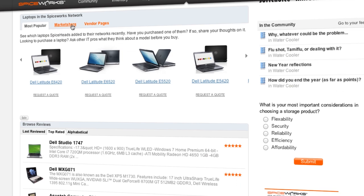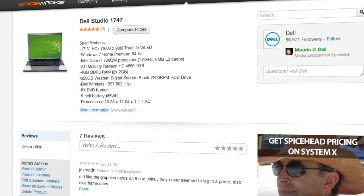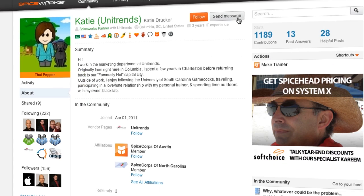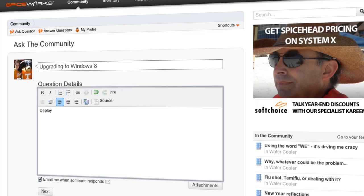The Spiceworks community is like Google for tech. You can do some research on new software products, plus you can read reviews from your IT peers, talk directly with vendors about new products, compare pricing, ask questions, and even give feedback.